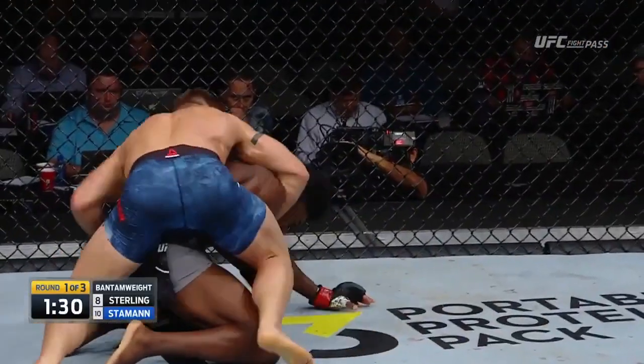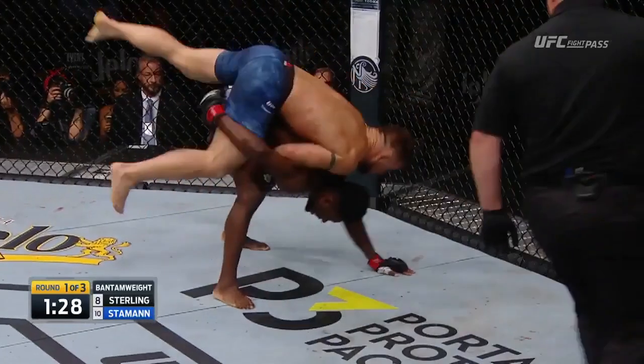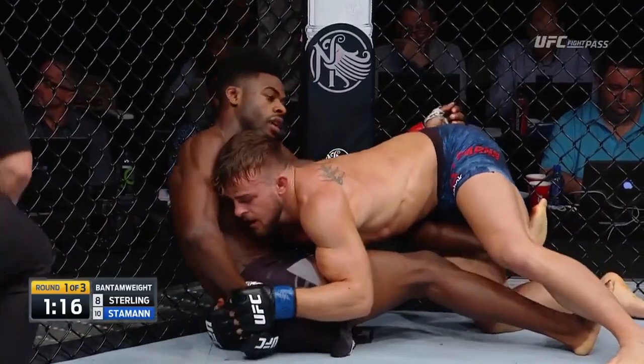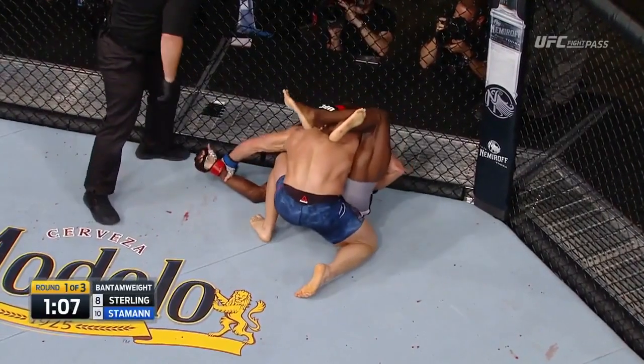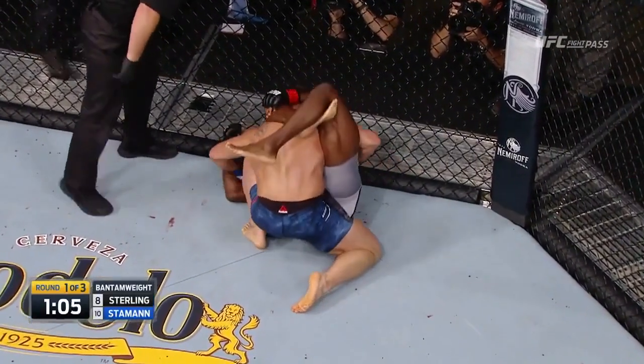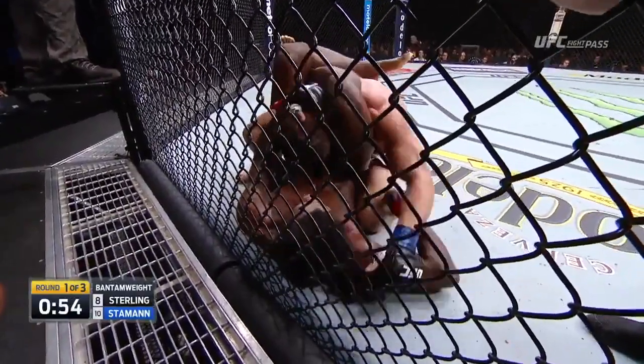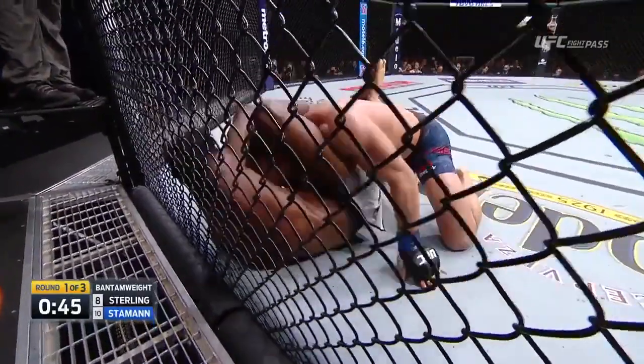Stammen all over him — Stammen's on his back. Cody Stammen staying with the takedown, just going to the next level of his wrestling. Sterling working off his back, looking to secure a triangle — almost has it. Right arm in. Aljo's going to pull the head. It's tight — Aljo knows how good he is at pulling the head.